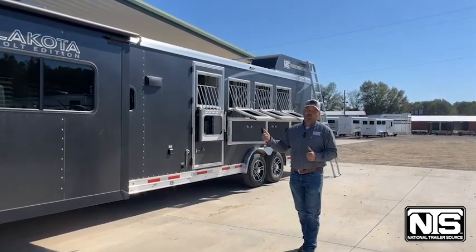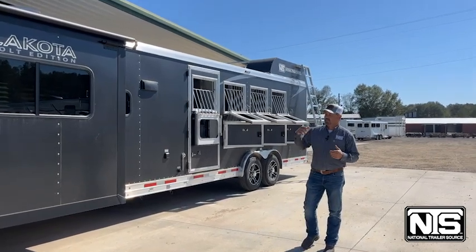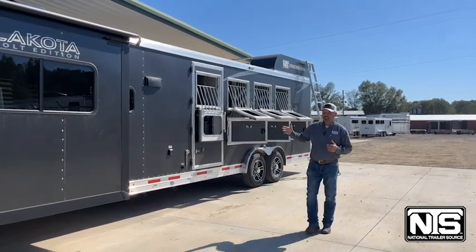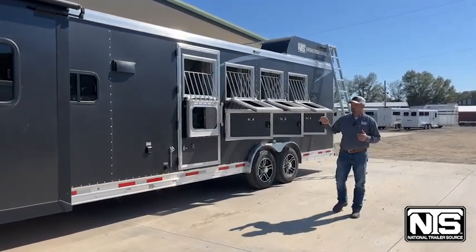This right here is one of the four-horse, 15-foot, eight-wide Lakota Colts, and the hail damage that was done on this trailer was mainly constituted to the driver's side of the trailer and then the roof. But on the side skins of the trailer, really the only damage that you can see is actually on the manger door. So it's very, very minimal on this trailer.